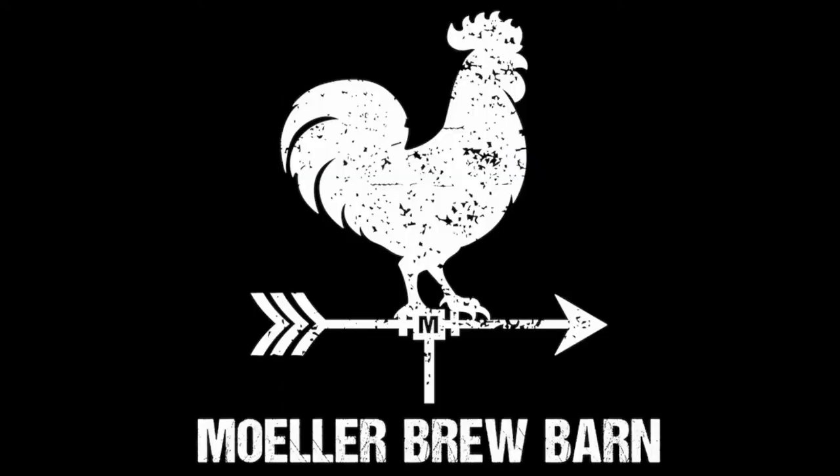What's up everybody, back again for episode two of the craft beer review with myself, Mr. Ryan Mundy. Today we've got a special episode — two beers from a local brewery here in Ohio. They've got two locations, one in Troy, Ohio and the other in Maria Stein, Ohio, and that is Muller Brew Barn — one of my favorite places. They've got some of the best beer and some great live music too.